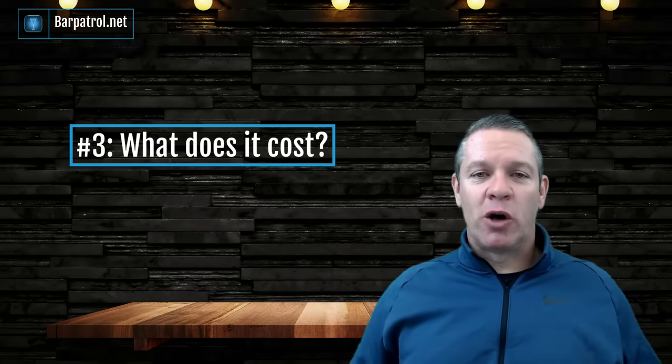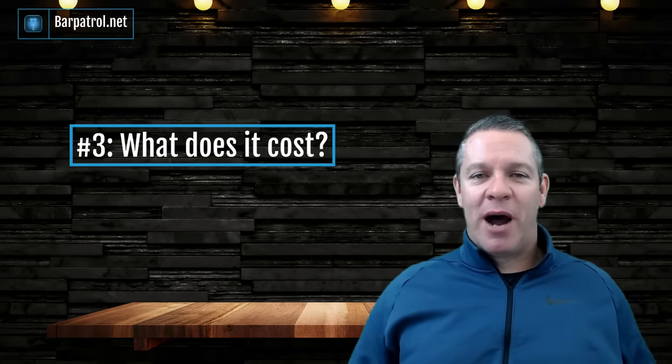Question number three: what does it cost? This is of course the number one question asked when buying anything, from a car to a candy bar. But you can't ask this question meaningfully until you've thought about the first two questions. What I suggest before you show up to an online demo with a POS rep is to have a scenario ready — have it written out so you're prepared.